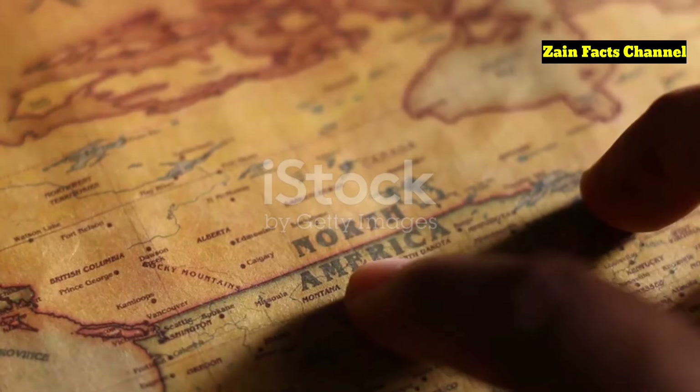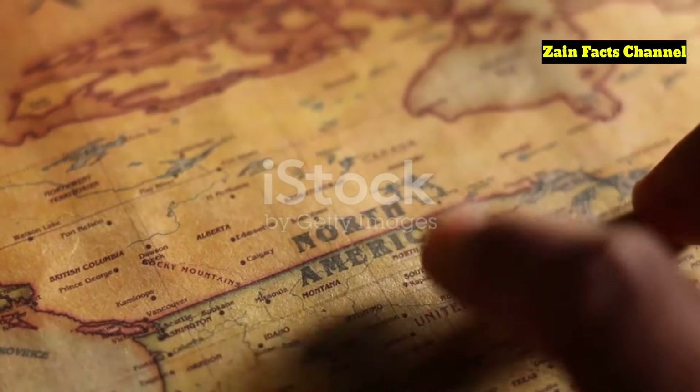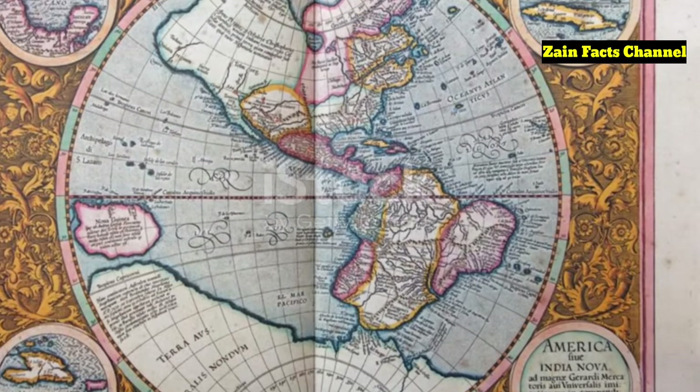Despite its inaccuracies, the map's depiction of the Americas is remarkably detailed for its time, suggesting access to extensive and accurate source materials.